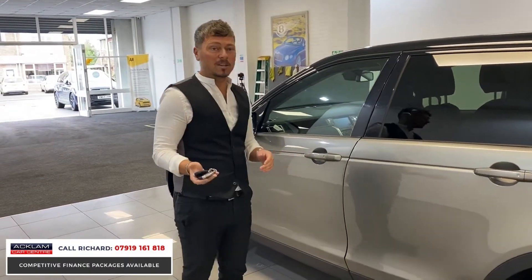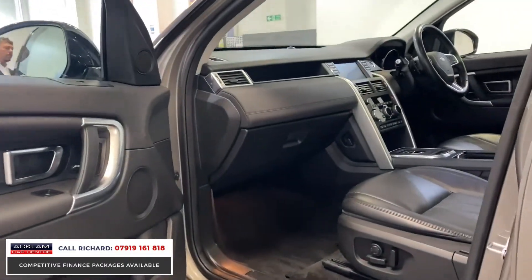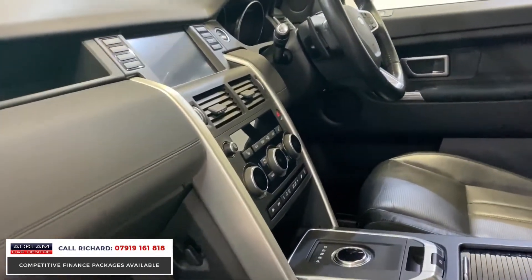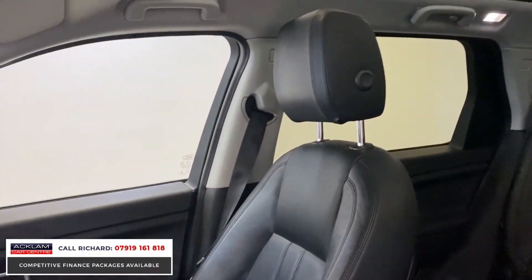In the HSE you get keyless entry. Come inside — everything you'd want: Meridian sound system, full leather interior, electric seats, heated seats, reverse camera, and the panoramic roof is the big main feature. These cars are a five-plus-two, so a seven-seater.